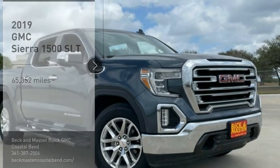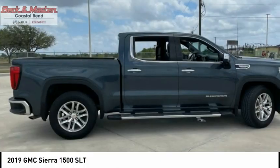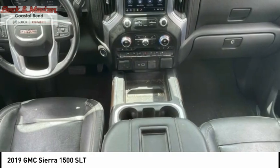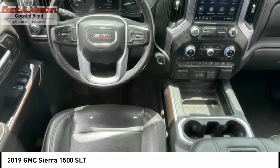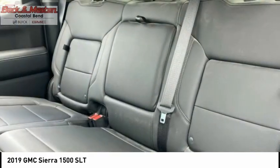Stop by and take a look at the 2019 Sierra 1500. The GMC Sierra is a full-size pickup with all the functionality you could expect. With multiple trim levels, the GMC Sierra provides a wide range of features for you to enjoy.